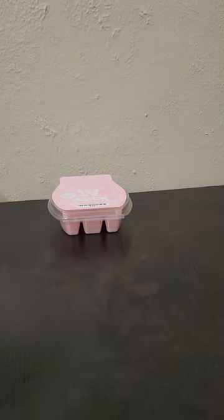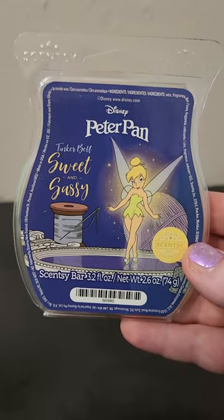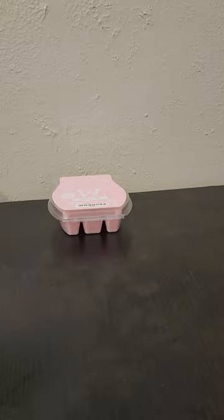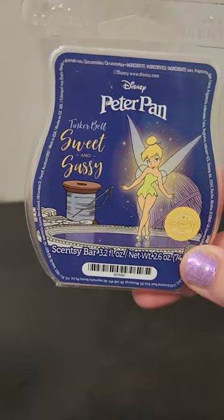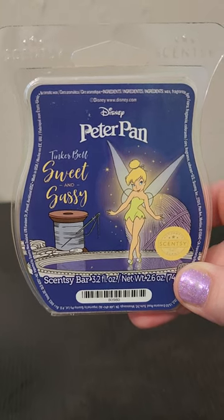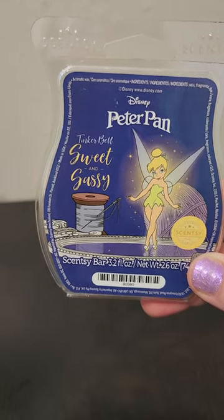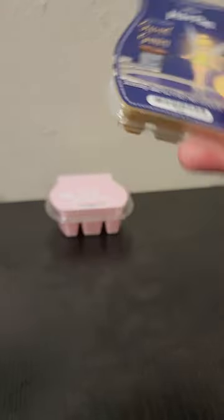The next bar is Peter Pan Tinkerbell Sweet and Sassy. This is an LTO that is currently available and I have worn this and I really, really enjoy it. It is a fun, tropical, fruity, summery scent. I did talk about this in my last empties video — I compared it to Dumbo, but it's different. It does have kiwi and doesn't have as much of a citrus note, but if you like Dumbo, I think you would enjoy this. This is a really fun bar and a decent performer and it will be staying in my club for a little while.